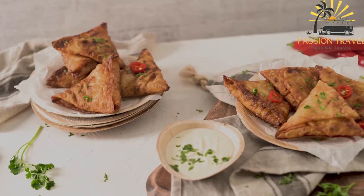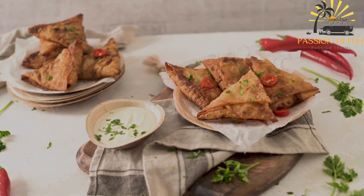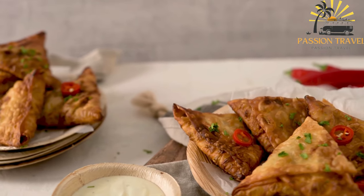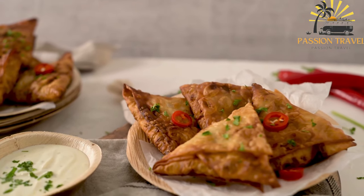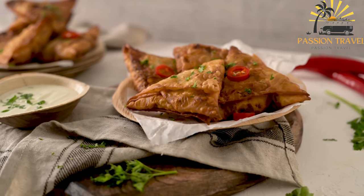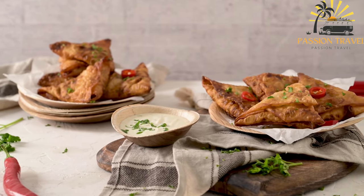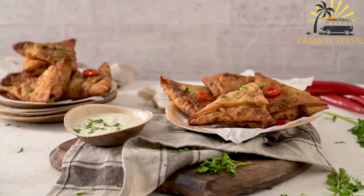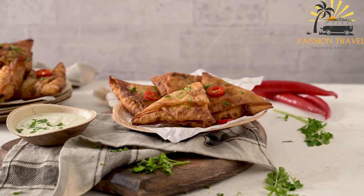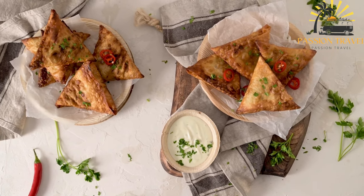Divide the dough into small equal-sized balls and roll out each ball into a thin circle. Cut each circle in half to form two semicircles. Take one semicircle, fold it into a cone shape, overlapping the straight edges and sealing with water. Fill the cone with a spoonful of the potato filling, leaving some space at the top for sealing. Moisten the inner edge with water and press together to seal the samosa. Heat vegetable oil in a deep pan or deep fryer over medium heat. Gently place the samosas in the hot oil and fry until golden brown and crispy. Remove and drain excess oil on a paper towel. Serve the samosas hot with chutney, yogurt, or any dipping sauce of your choice.